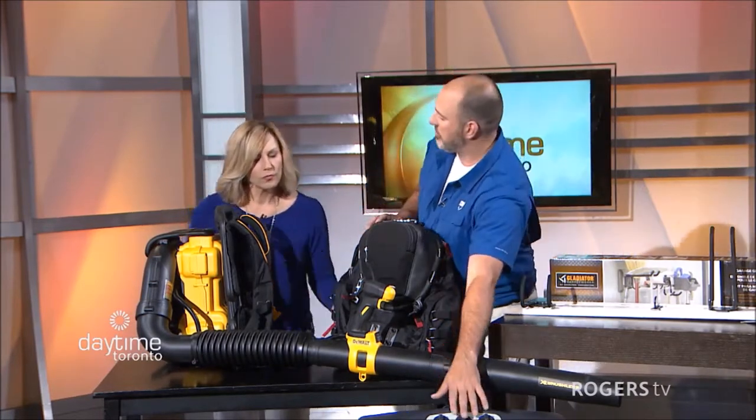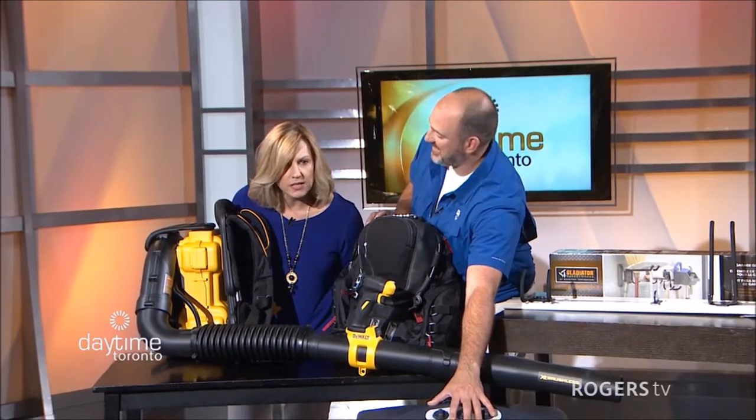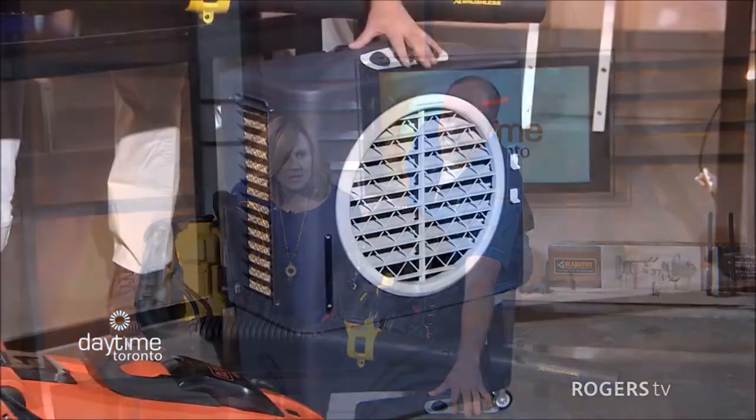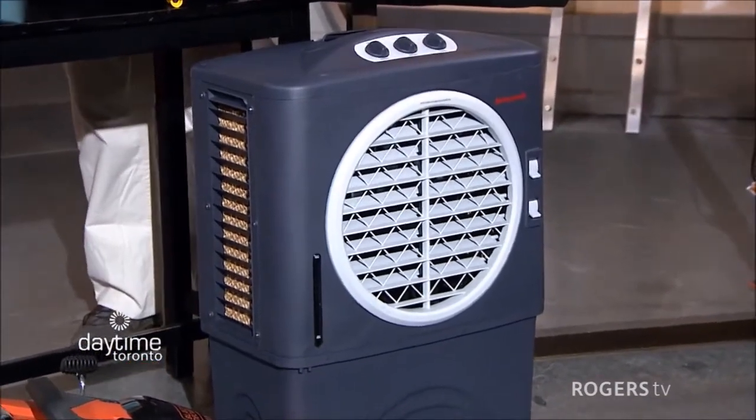So let's start with this one here. Have you seen this before? I'm going to assume it's — I don't know — what is that, a fan or something? This is an outdoor air conditioner by Honeywell. I know! Isn't that amazing?